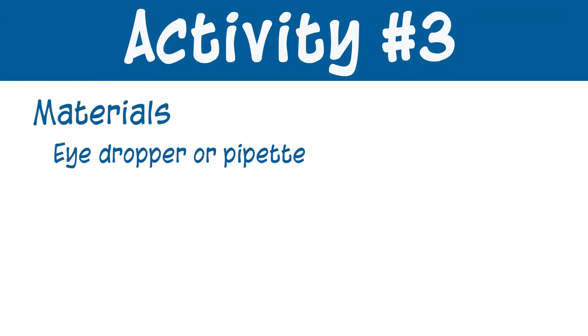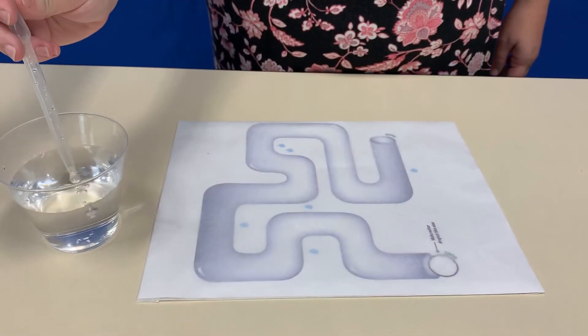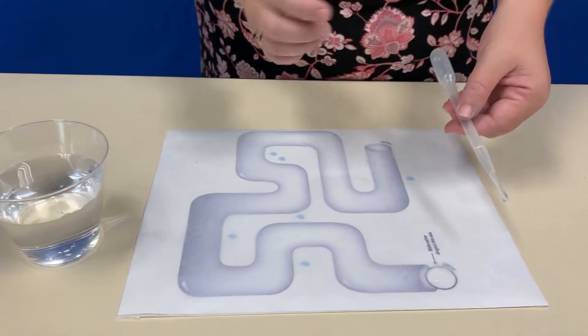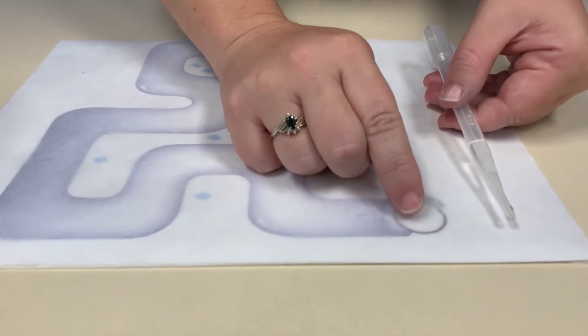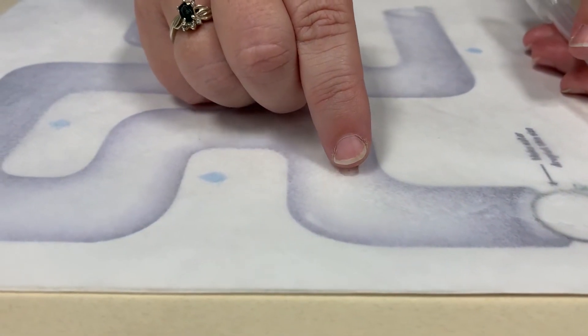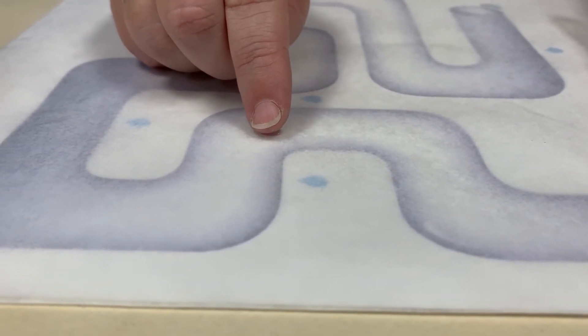For our third activity, we need an eyedropper, a cup of water, and a maze covered in wax paper. I'm going to start with a small drop of water — a small drop works best — and then you can either use a pipette or your finger to move the water drop along through the entire maze. You'll notice the water molecule is not only sticking to my finger but also sticking together and demonstrating cohesion. You can try this at home to see if you can get your water drop to make it throughout the maze. Again, you could use a pipette, your finger, or even a straw to move your water drop, and you could challenge a sibling or parent to see who can make it through the maze first.